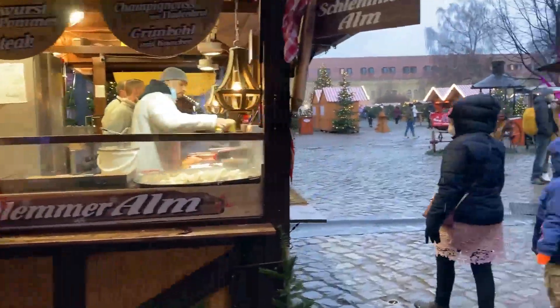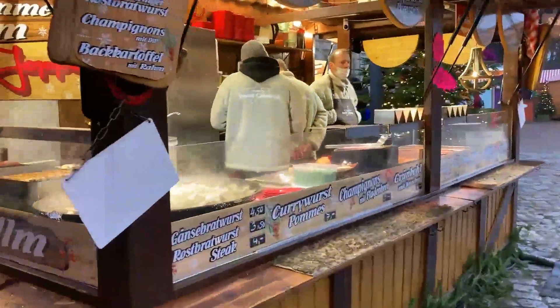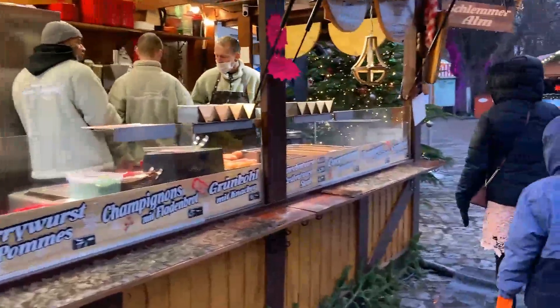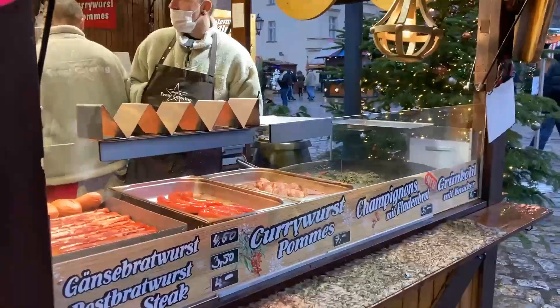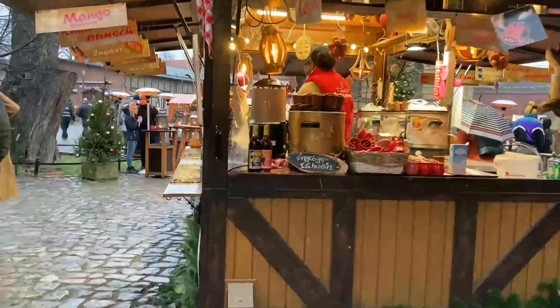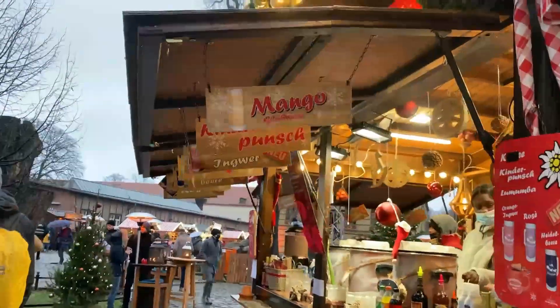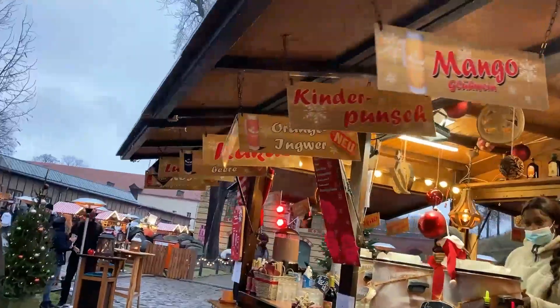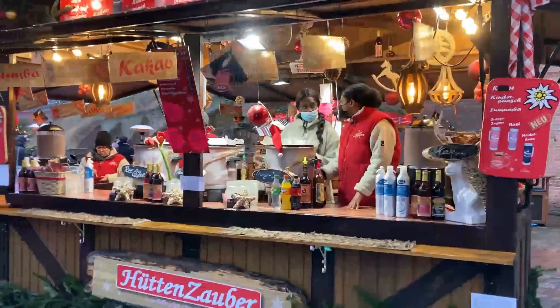Here is a shop with typical German snacks. They look tasty. There are some fried mushrooms, currywurst, and many more. There is also a juice shop with lots of different types of juices like mango juice, kids punch, orange and ginger juice, cacao, and many more.